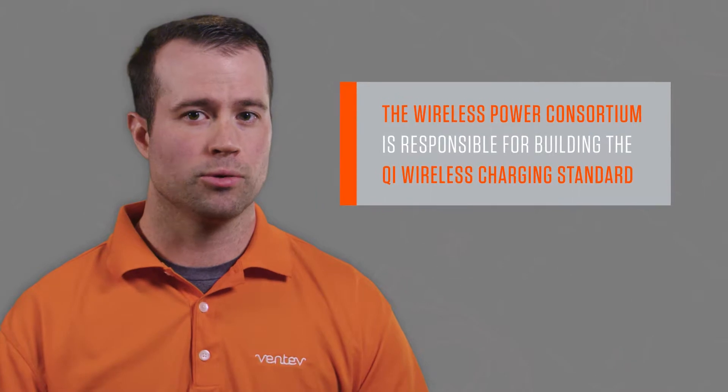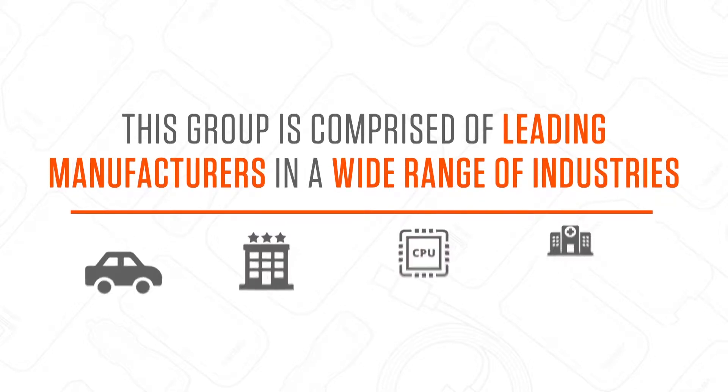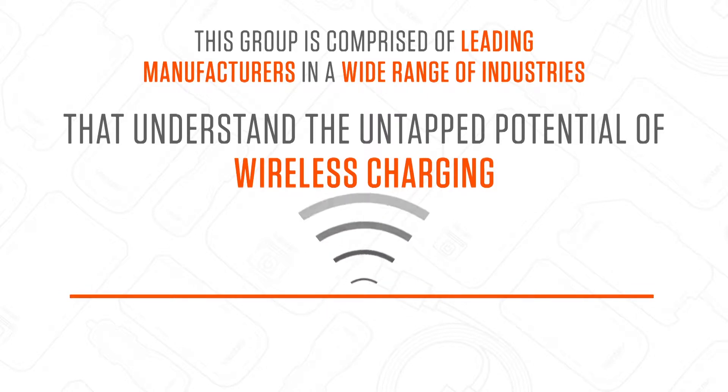The Wireless Power Consortium is responsible for building the Qi wireless charging standard. This group is comprised of leading manufacturers in a wide range of industries that understand the untapped potential of wireless charging.